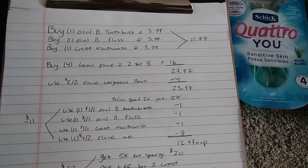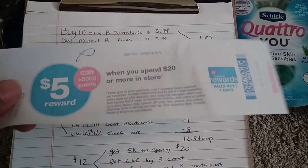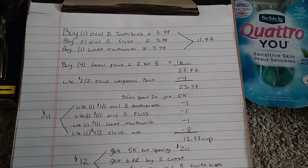Go ahead and scan the spend-$20-get-5K-back-in-points offer if you have it. If you don't, check your beauty enthusiast meter and see how close you are to hitting beauty.